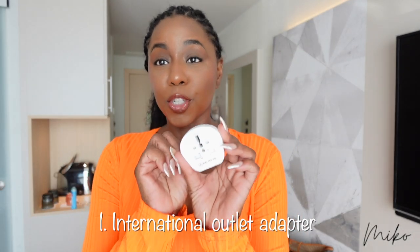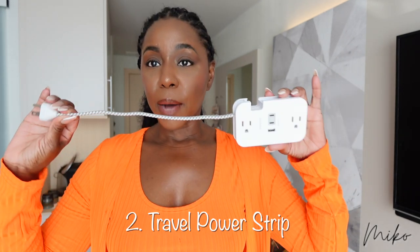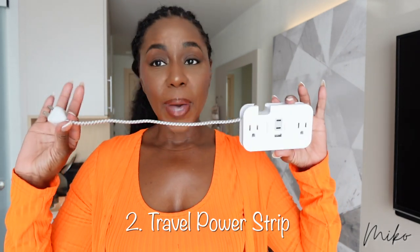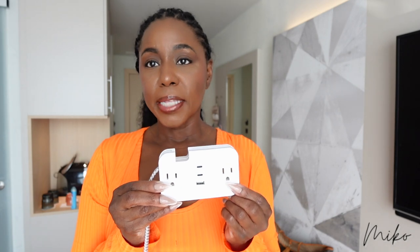First off is an international outlet adapter, because your US plugs are not going to fit in the international outlets. I forgot mine at home, so luckily the hotel had one I could borrow, but I found a really nice one on Amazon — I'm going to link that below as well. And then you want a power strip so you can use that same outlet to charge all of your devices. This one is really nice because it has your regular outlets plus your USB and your USB-C, so you can charge all of your devices at the same time.